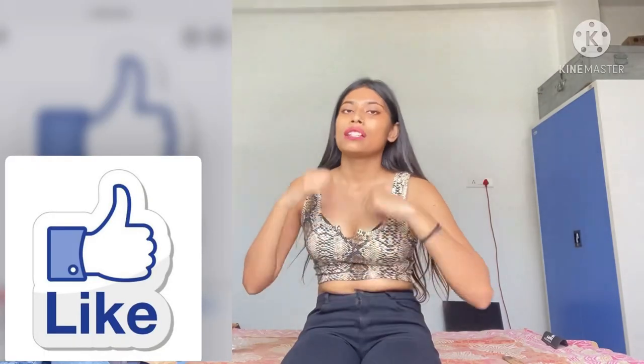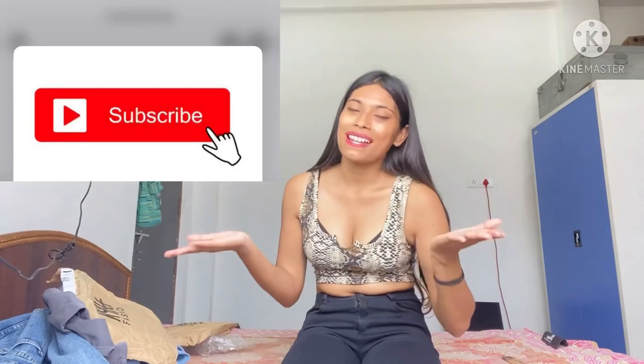Thank you so much guys for watching my video. If you like it, please like this video and subscribe to my channel. Thank you so much, have a great day!